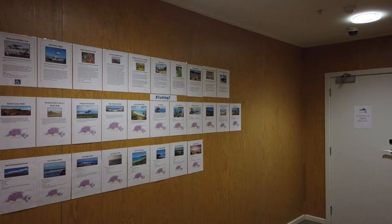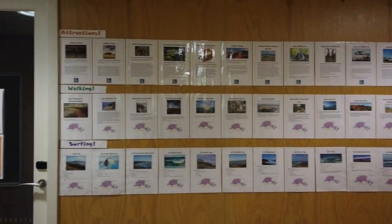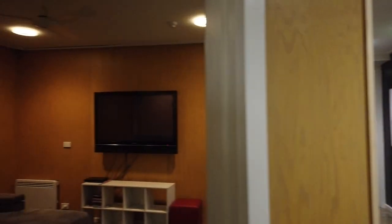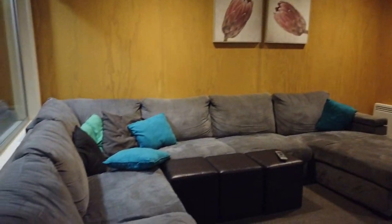You'll also find lots of tourist information all over the place. On the walls here on the second floor they've got attractions, walking trails, and places to go surfing. One thing I really like at the Phillip Island YHA is the TV rooms — there's one on each floor, with a big screen TV and plenty of comfy couches to sit on.